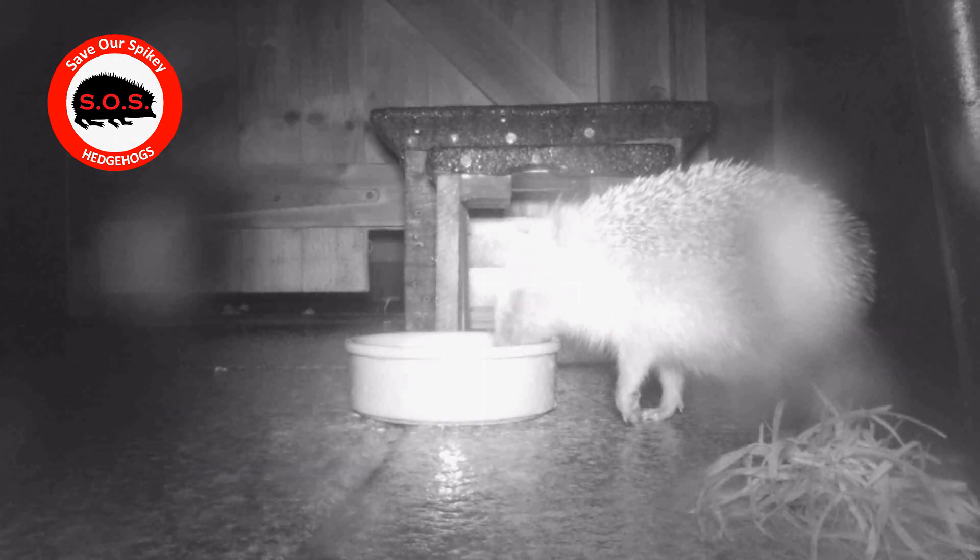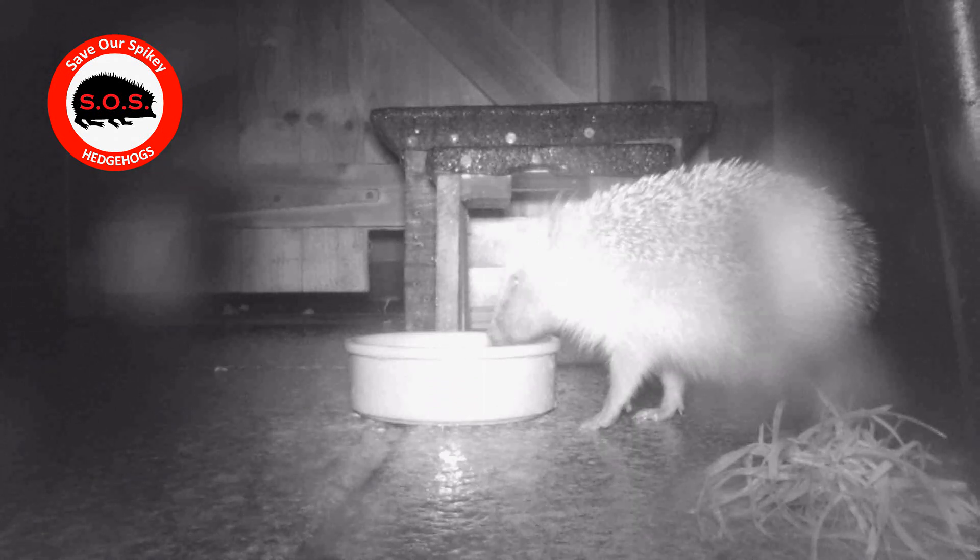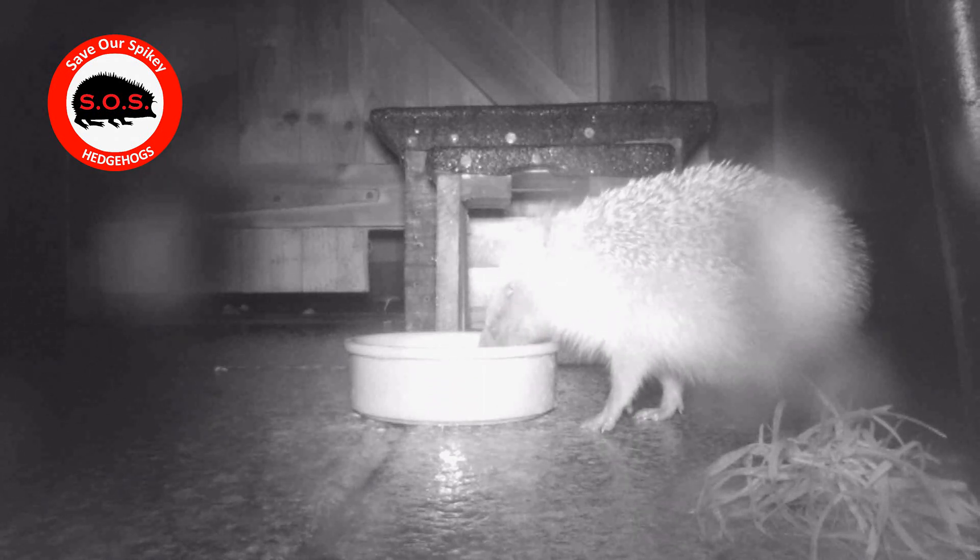A dainty little foot — got quite long claws to dig in the ground for things like worms etc.